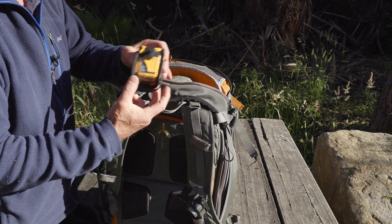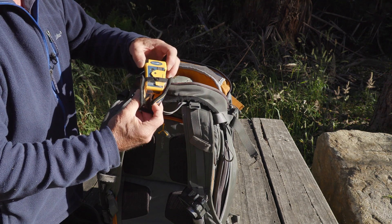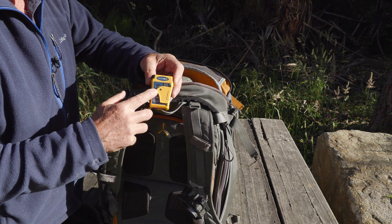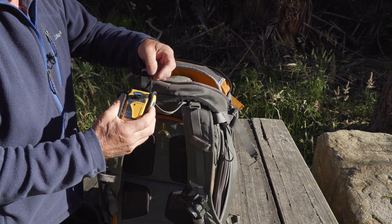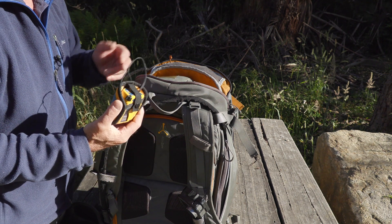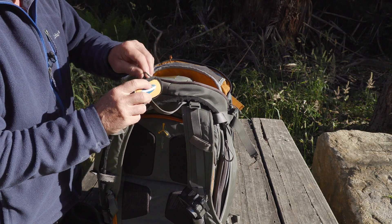A newer addition that I bought at the start of last year is an emergency beacon. Even out here in my reserve there are old mine shafts that have been filled in but can still collapse. You just pull it apart, press the button, and people will come to your rescue. I bought it mainly for overnight hikes, but if I have no phone reception and I'm in dire straits out in the reserve, I'll definitely be using it.